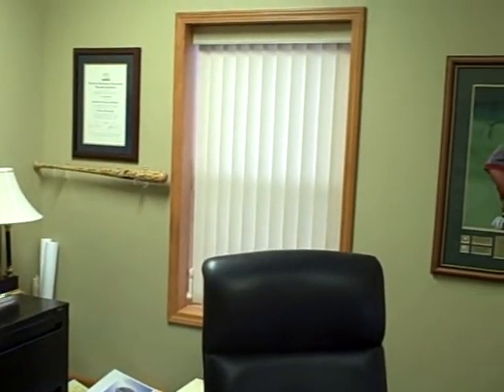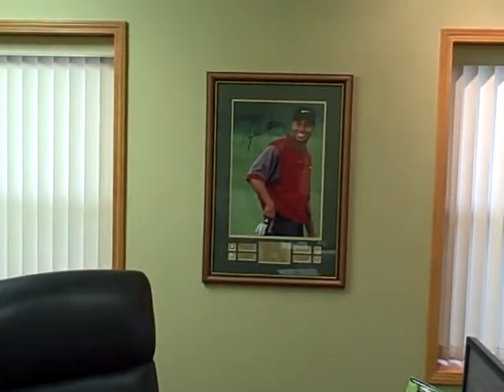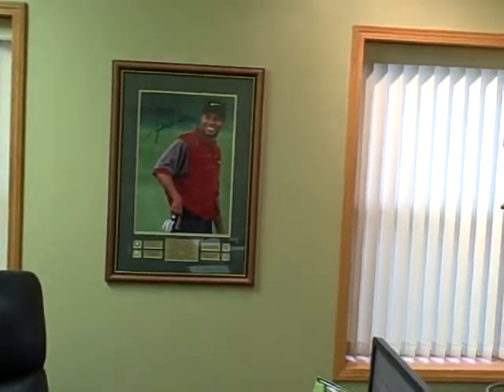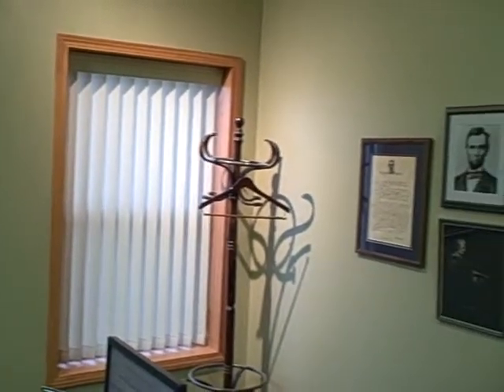As you can see, a nice mahogany desk, leather chair, and the focal point of the office is Tiger Woods — a fairly decent golfer in the year 2009.